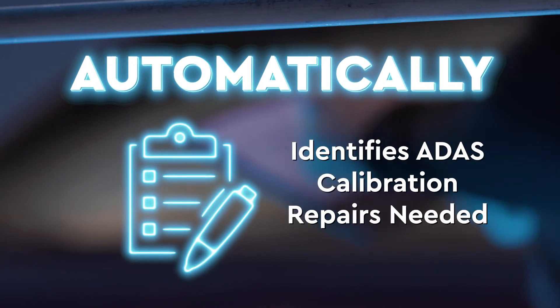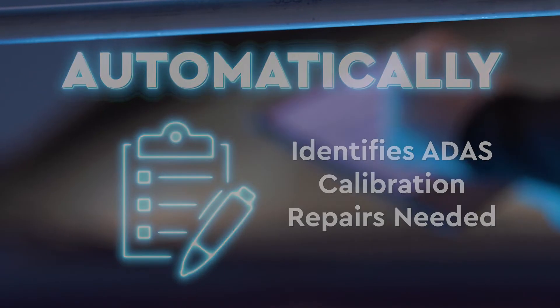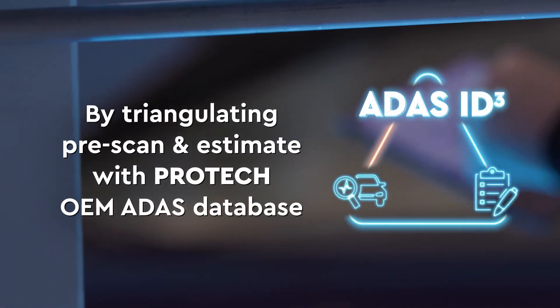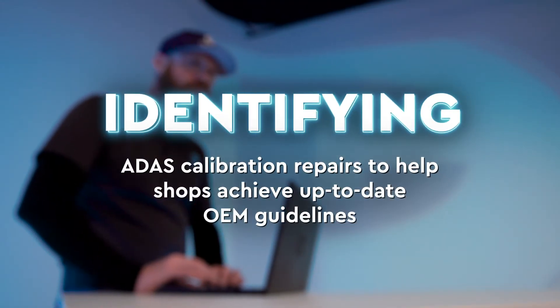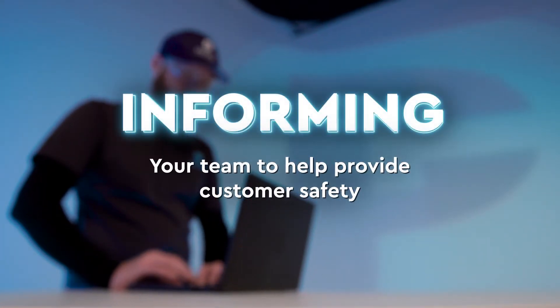ADAS ID Cubed automatically provides a report with all the identified ADAS calibration repairs the affected vehicle needs, by triangulating your pre-scan and estimate data against Protec's ADAS database. It identifies ADAS calibration repairs to help shops achieve up-to-date OEM guidelines, informing your team to help provide customer safety.